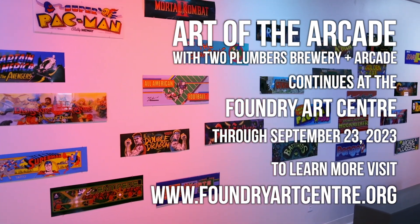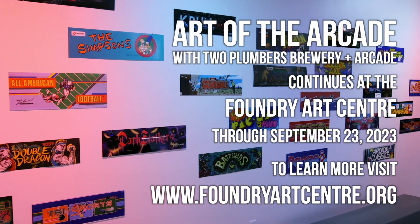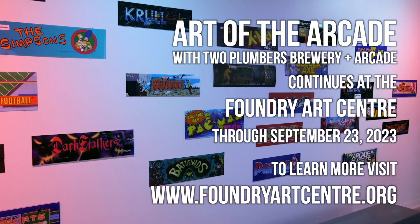Art of the Arcade with Two Plumbers Brewery and Arcade will be open through September 23rd. You can learn more about it at foundryartcenter.org.